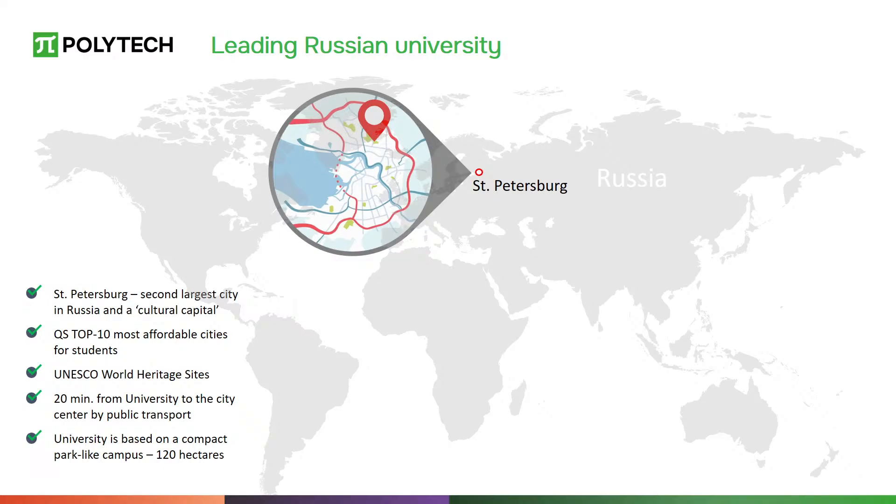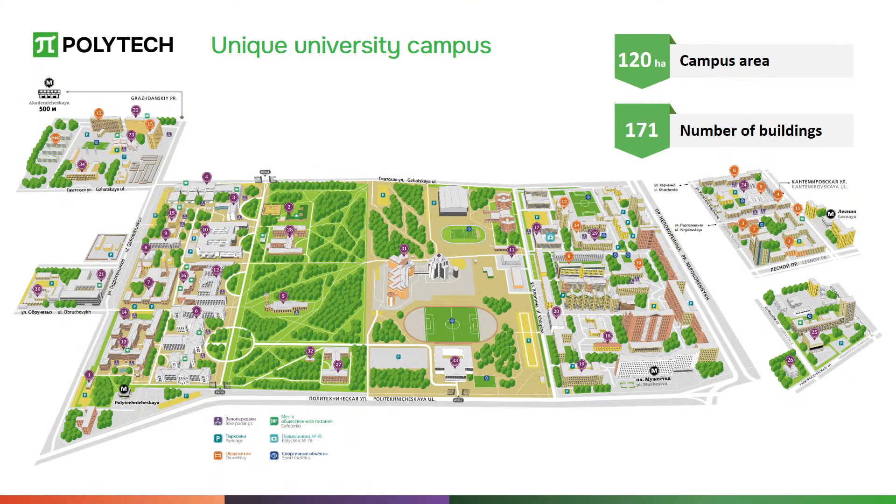Campus locations are easy to access by public transport and are usually within walking distance of metro stations. Located in the cultural capital of Russia, St. Petersburg Polytechnic University has a beautiful campus with all necessary facilities, including a large polytechnic park, a sports complex, and dormitories.